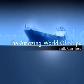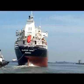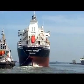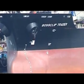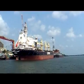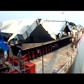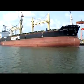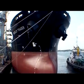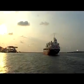Bulk carriers are ocean-going vessels used to transport unpackaged cargo items in bulk such as iron ore, bauxite, coal, cement, grain, and so on in their cargo holds. Today, bulkers make up 40% of the world's merchant fleets and range in size from single-hold mini-bulkers to mammoth ore ships able to carry 365,000 metric tons of dead weight.